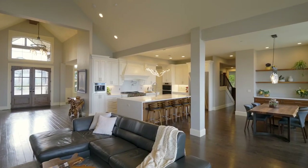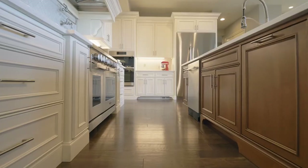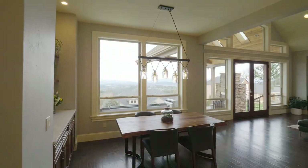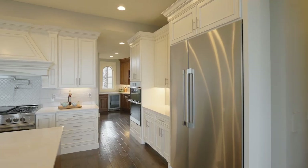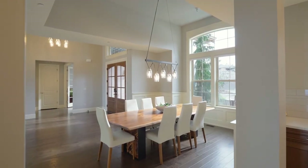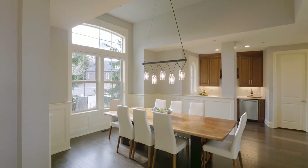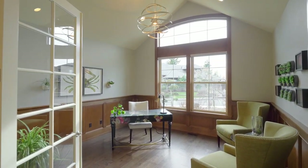The chef's kitchen features an oversized quartz island with a waterfall edge and top-of-the-line stainless appliances, including a built-in espresso machine. The butler's pantry leads to a second kitchen space conveniently located by the elegant formal dining room. French doors open to the vaulted and roomy home office.